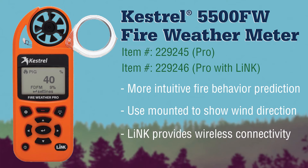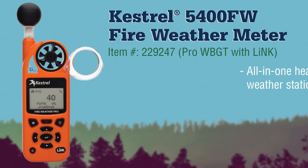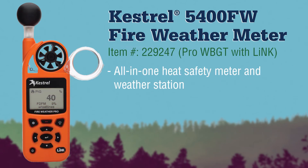This feature allows you to view and share your readings and graphs remotely on your mobile device or PC, or export the entire data log quickly and easily. And when you need an all-in-one heat safety meter and weather station, the Kestrel 5400 FW Fire Weather Meter Pro WBGT with LINK will keep your crew informed, prepared, and safe.